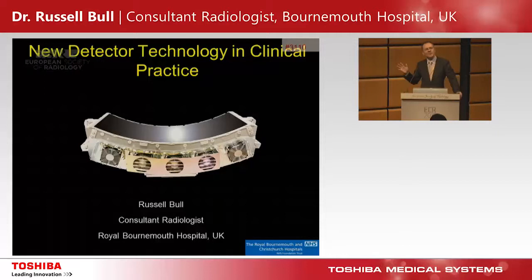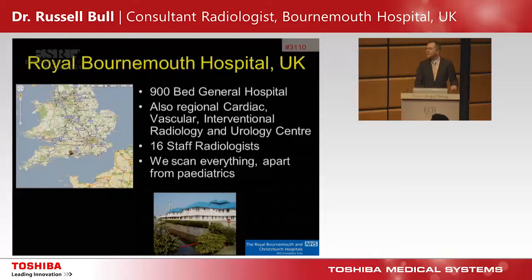Thank you very much to Toshiba for inviting me. I'm going to talk about the clinical side of things. I'm a radiologist, so the technical side I kind of don't understand. What I do understand is that anything that gives us more dose efficiency is a good thing. I'm going to talk about our experiences over the last year or so.